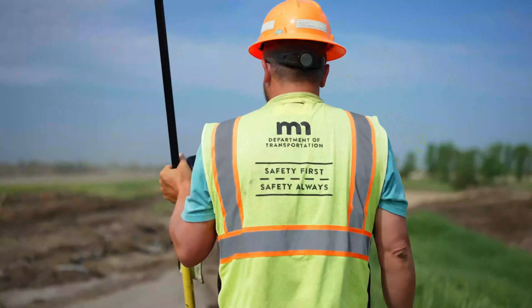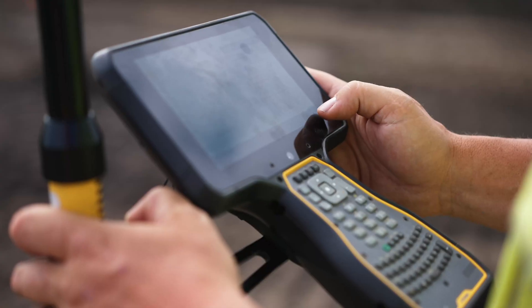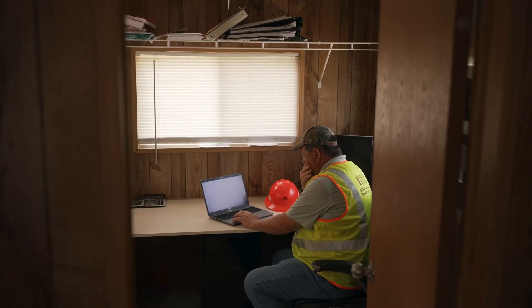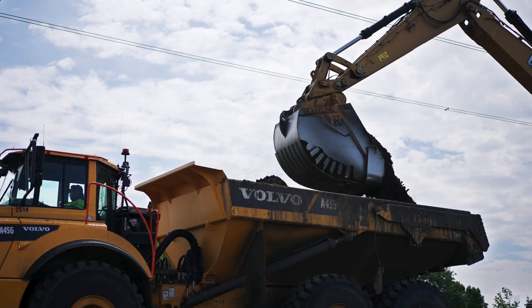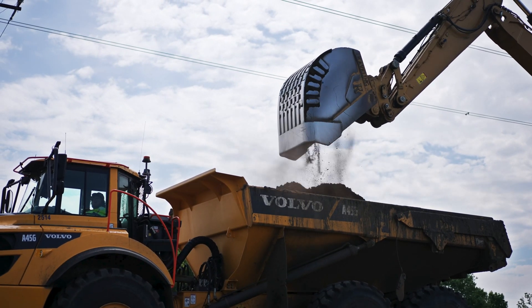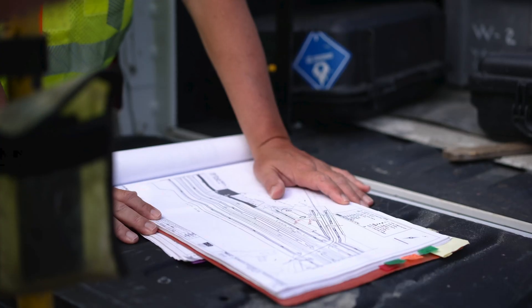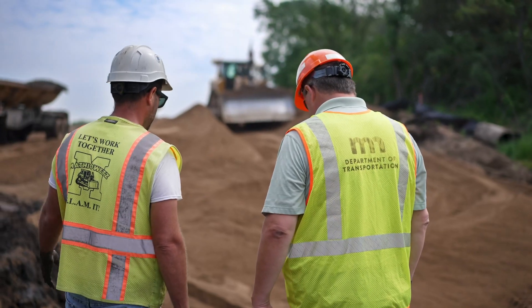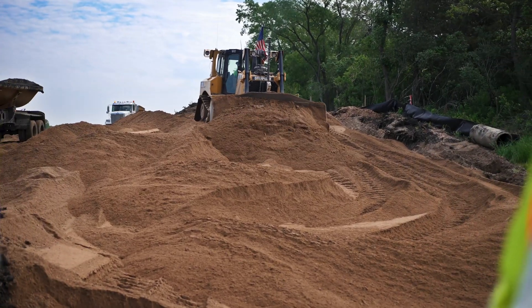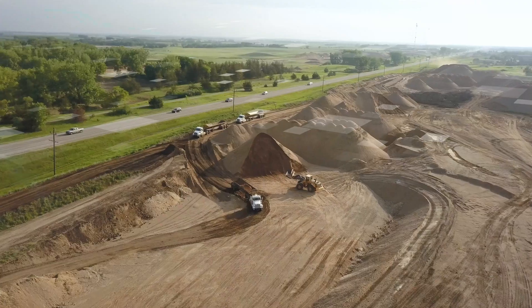On a project last year, as the inspectors were going around measuring things and sending the quantities back to me, I pulled onto the job one day and the foreman came up and told me I had to tell my guys to slow down. When I asked him why, he said because they're measuring so fast and giving him the quantities, he can't turn around and do his own measurements and give them to his office. That's how real time it is — we're actually beating the contractor to measure their own work.